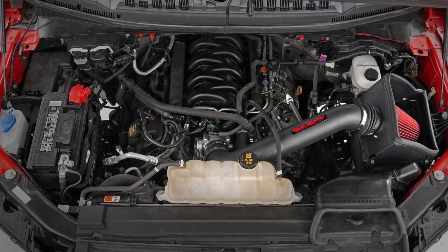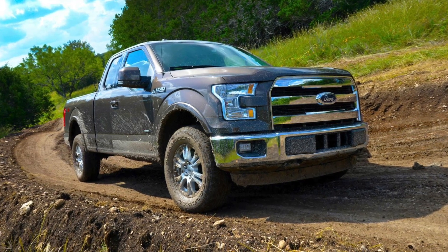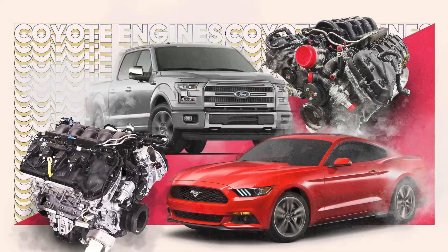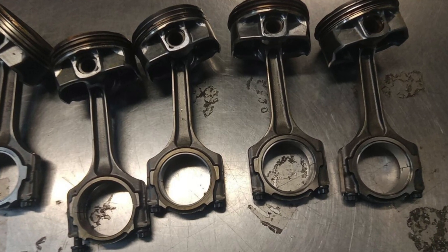Moving to the Gen 2 F-150 Coyote, from 2015 to 2017: it's still port injection, no cylinder deactivation, and everything is driven by timing chains. A couple of the changes included a different intake system and different rods. Those rods are a pretty significant upgrade and allow the Gen 2 to hold a lot more power under boost. Overall the Gen 2 Coyote was a nice step in the right direction for the F-150.